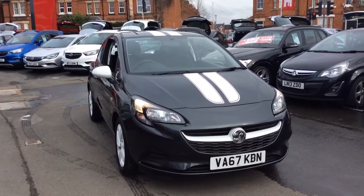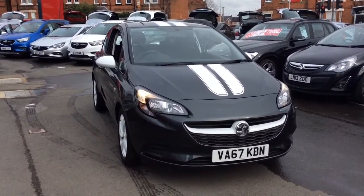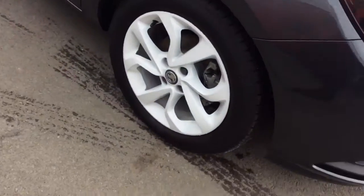Welcome to Bayless Vauxhall. Today we are viewing a Network Q Approved 67-plate 1.4-litre Vauxhall Corsa Sting. This vehicle is finished in grey and comes with daytime running lights as well as white alloy wheels.